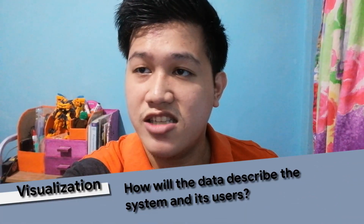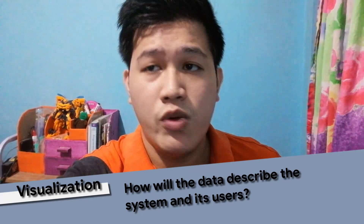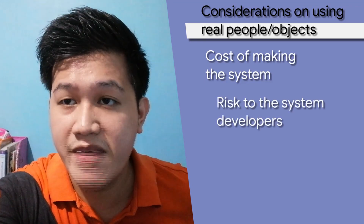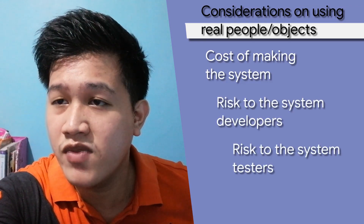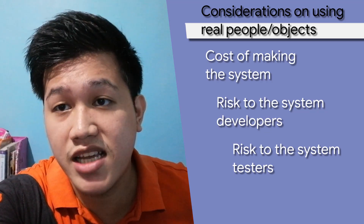Data mining has different algorithms to establish patterns based on what kind of research we're trying to use. The next step is to explore these data through visualization — how will the data describe the system we want to create and the users of the said system? We can always create the system then let the users indicated on the data play with it, but this comes with risks. We have to consider the cost of making the system, the risk to the system makers, and the risk to the testers. Is it ethical to test this through various physical experiments? Will it be costly? To consider all of these and more, we will have to go to our next step: Modeling and Simulation.